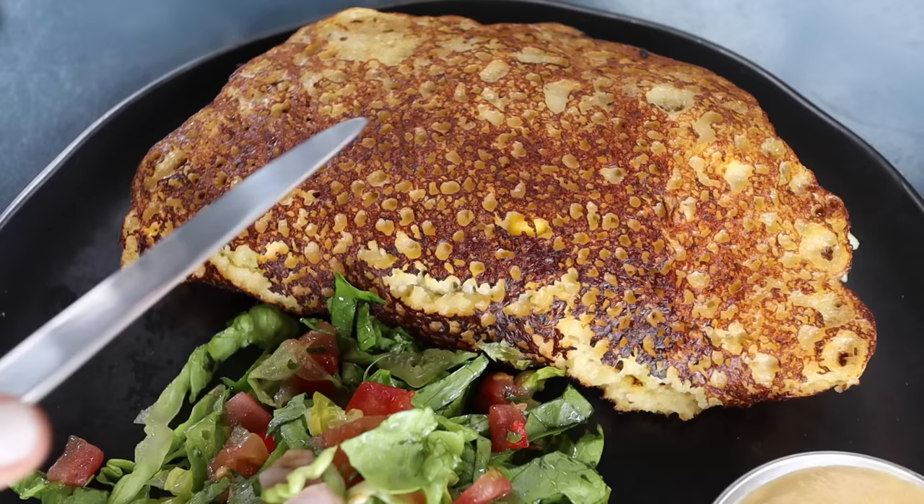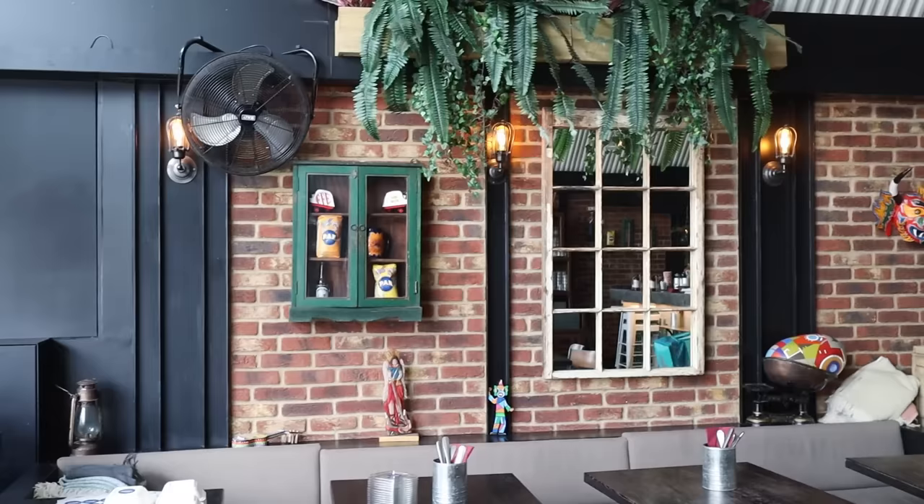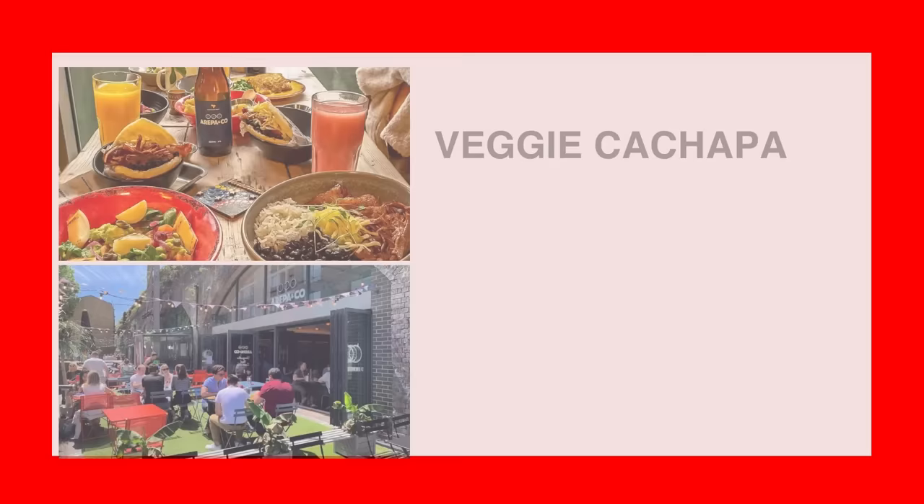The cachapa on its own is nine pounds fifty, but if you go for lunch during the week they have a lunch deal where you can get a main — either an arepa or a cachapa — plus their freshly squeezed lemonade, all for only eight pounds fifty. The staff is really cool here — always really nice. The atmosphere is very chill and relaxed no matter what time you go. They've got two locations: one in Bethnal Green and one in Haggerston.